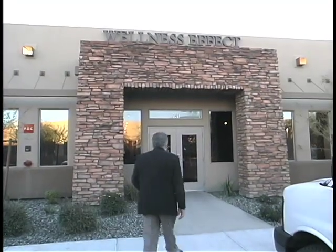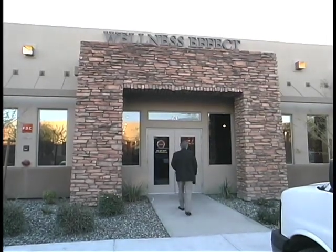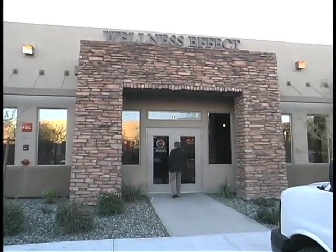A phrase we're hearing more and more often is environmental health. To find out how our environment affects our health and what environmental tools can be used to maintain our health, we went to Wellness Effect in Phoenix, Arizona to talk with Dr. Renee Waldman.